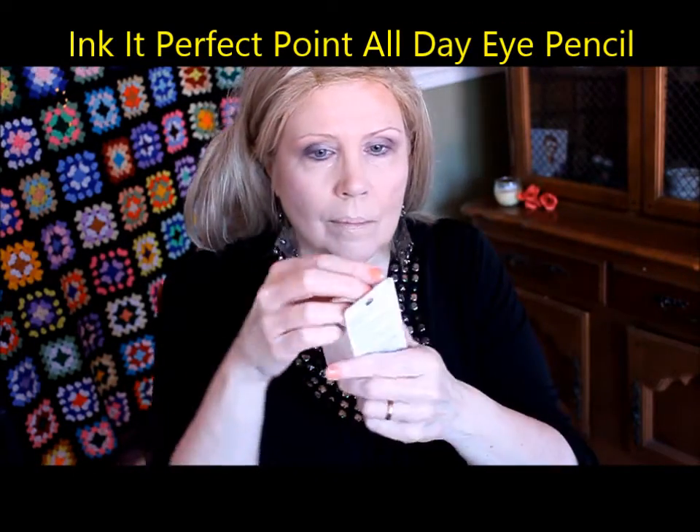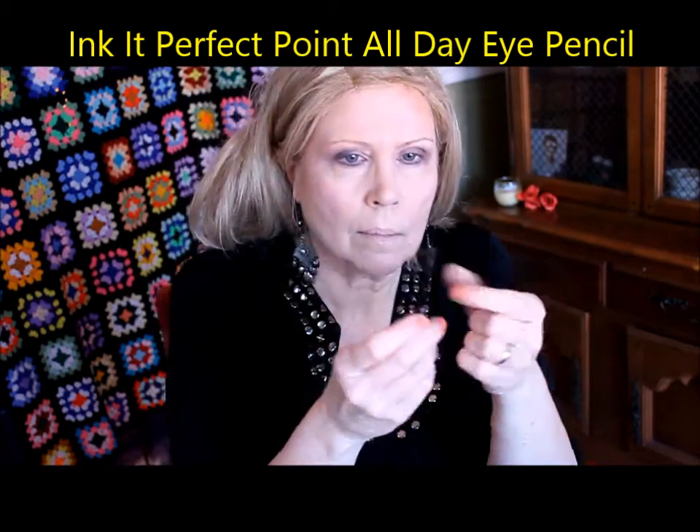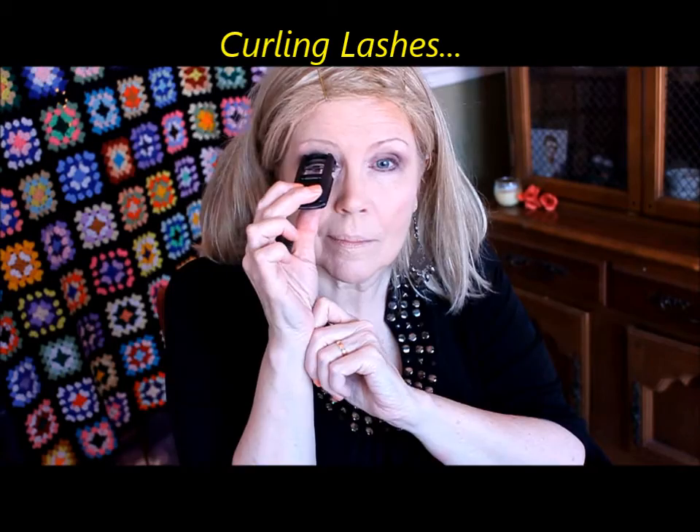This is called Ink It, the Perfect Point All Day Eye Pencil. It's a very unusual thing — a twist-up top but with a little plastic casing on the outside of the eyeliner, almost like a condom. It's very scratchy and hard. I think the casing holds it because it's such a liquidy kind of stick pencil; the casing is needed so it doesn't break off, but it's awfully uncomfortable to put on. I'm blending that out with a small brush, then I'm going to curl my lashes — I wait usually eight seconds on each side.